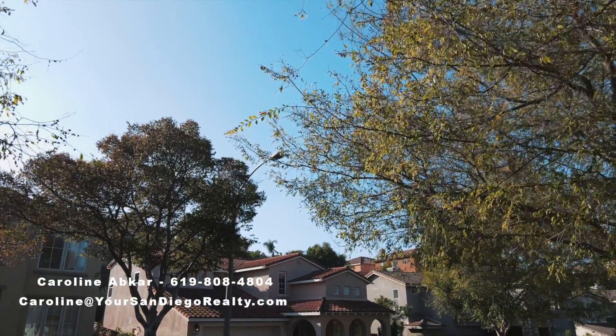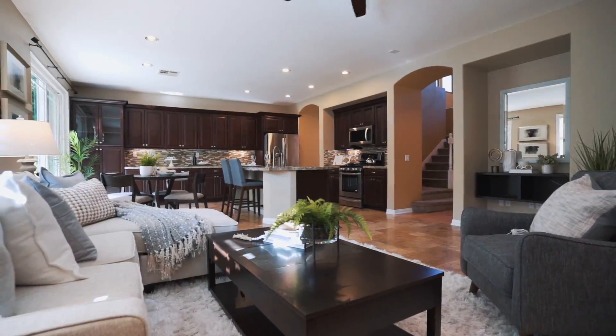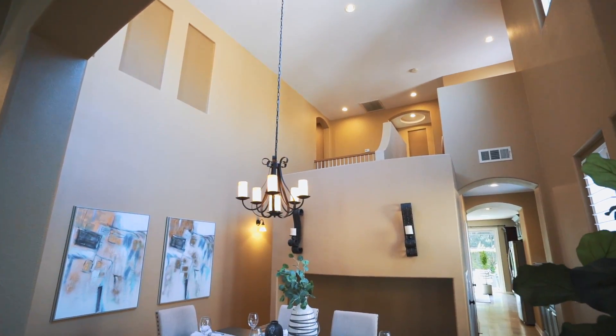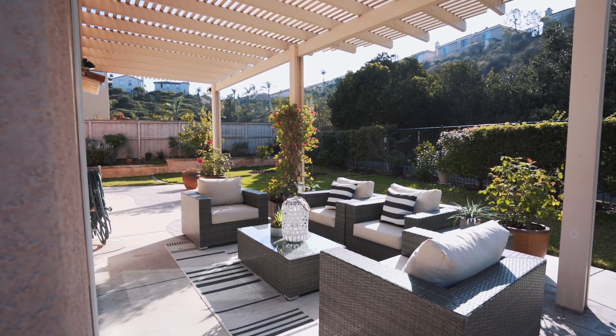Welcome to 1320 Santa Olivia. This beautiful tree-lined street will take you straight to this majestic home that will take your breath away as soon as you get in and see the beautiful tall ceilings, the amazing layout, the gourmet kitchen, and the gorgeous backyard where you can soak it all in and enjoy some peace and quiet. Take a look.